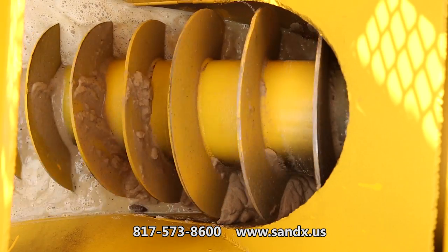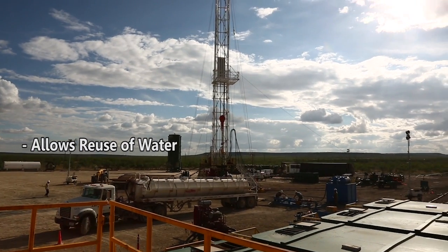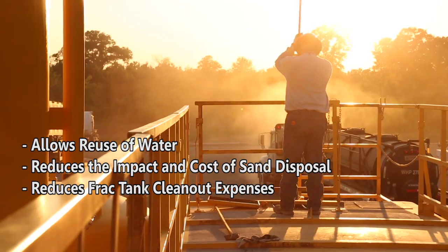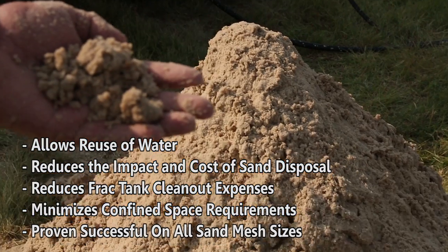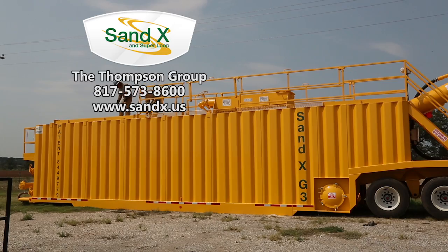The oil can be recovered as it floats to the top of the fluids. The Sandex process has the following benefits: it allows reuse of water, reduces the impact and cost of sand disposal, reduces frack tank clean-out expenses, minimizes confined space requirements, and is proven successful on all sand mesh sizes.